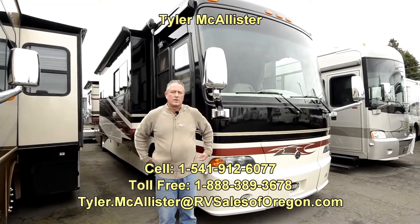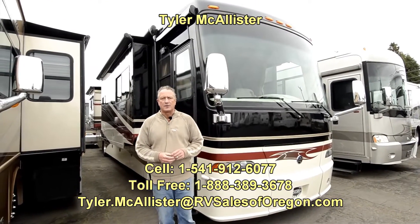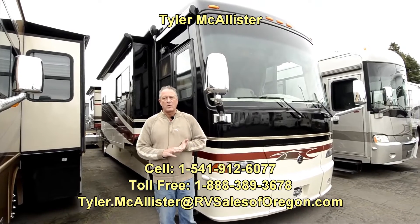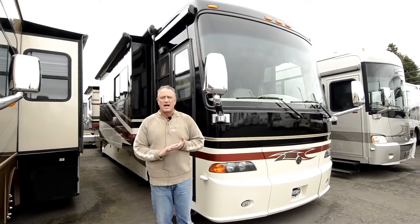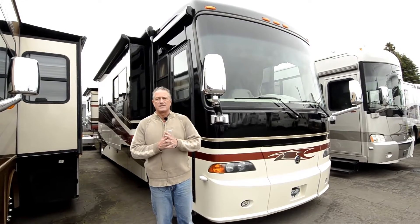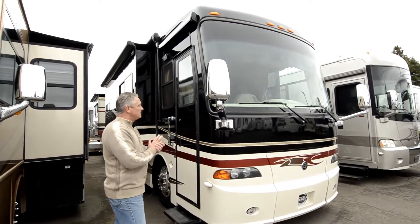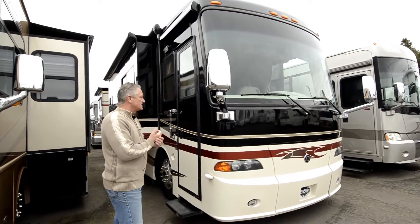Tyler McAllister here with RV Sales of Oregon. Today I'd like to show you this 2008 Holiday Rambler Scepter — same coach as a Monaco Camelot, same production line, same builders, same everything. It's just a Holiday Rambler Scepter. Excellent coach, real nice condition, it was always kept inside.